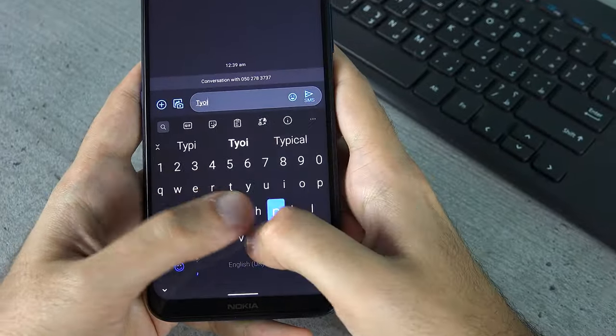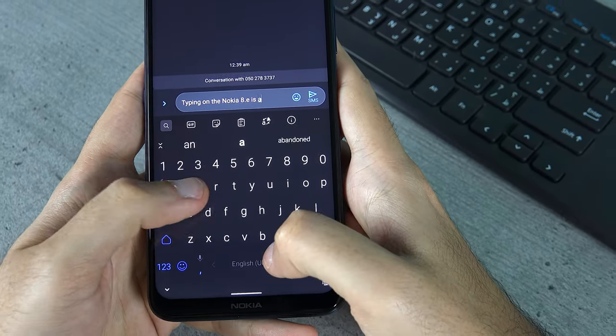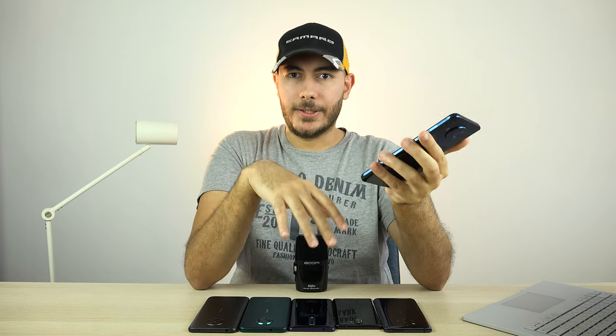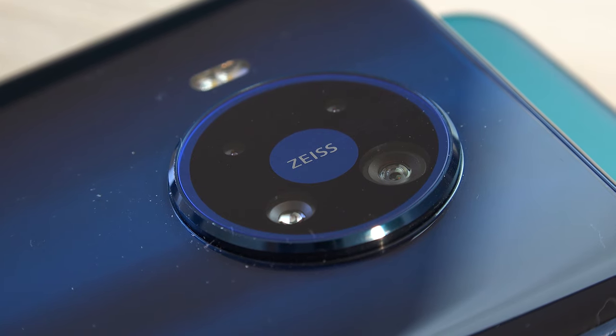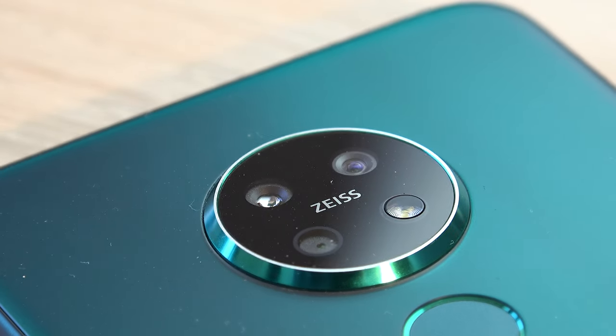As for the little things, the phone has a very good haptic motor which makes typing a much nicer experience. Call quality is also nice and clear and I had no issues with the Wi-Fi or GPS signals — in fact, the Wi-Fi signal on this phone is very, very good. Unfortunately I couldn't test 5G as it's not available in my area, but for most people this won't be a very useful feature for at least another year from now.